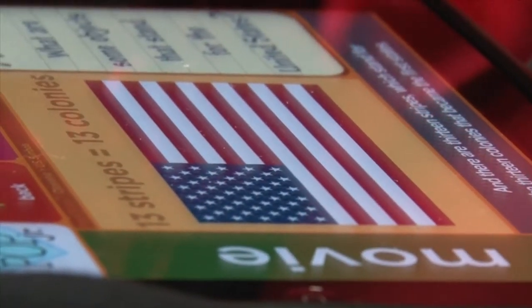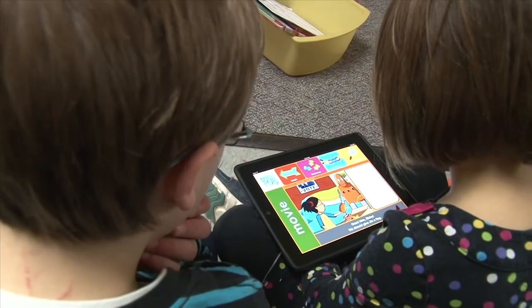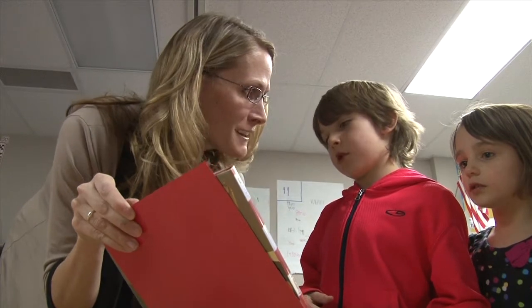Students learn about the 13 colonies that became the first states, and this approach has opened new doors for learning outside the classroom. Parents come and say their kids were so excited about learning about the Statue of Liberty that they were on the internet all night Googling about it. For first graders, it's about encouraging their curiosity.